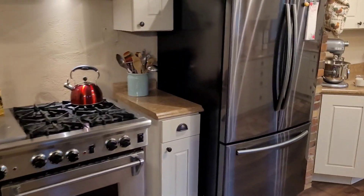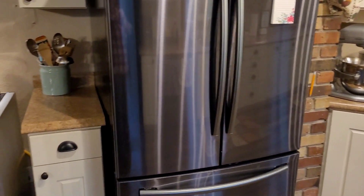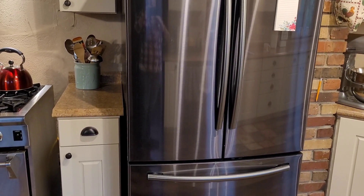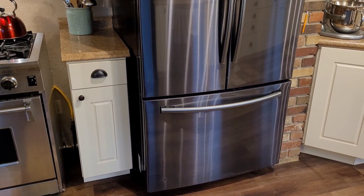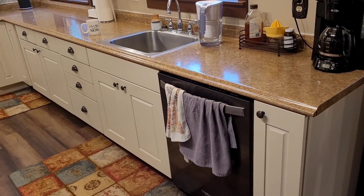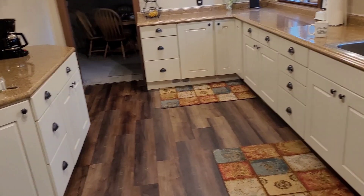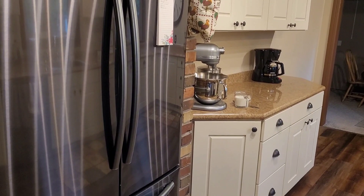We've actually gotten a pretty good deal on all of our appliances. Our refrigerator does not have ice and water, so it was a lot cheaper. We just didn't want all the extras, because that's less stuff to break. The dishwasher matches, and both the dishwasher and refrigerator we got a really good deal on because they were both banged up a little bit, although you'd never notice it.